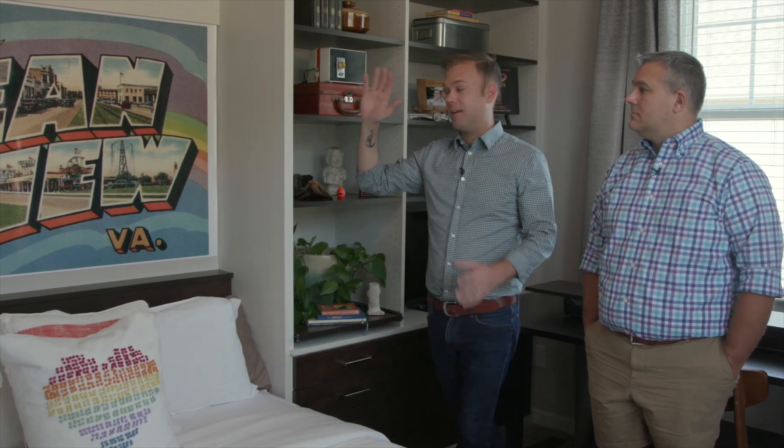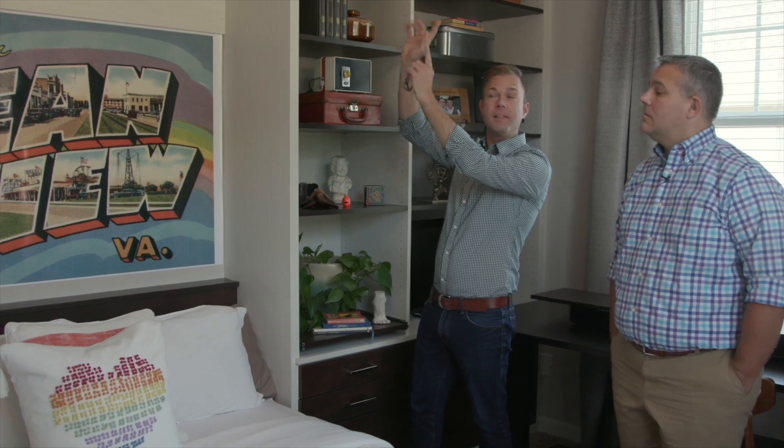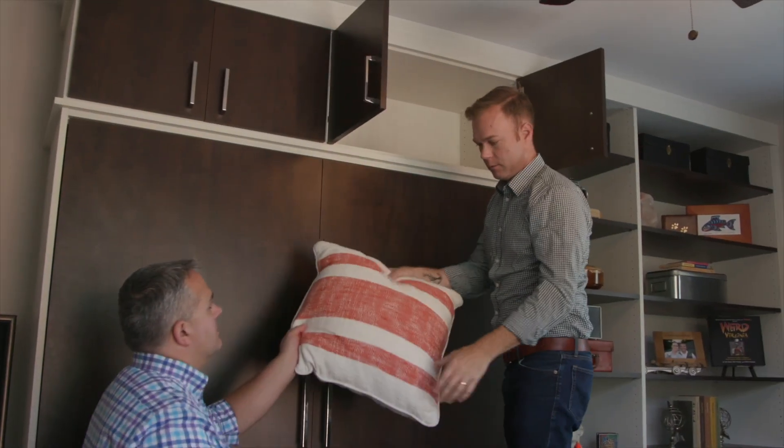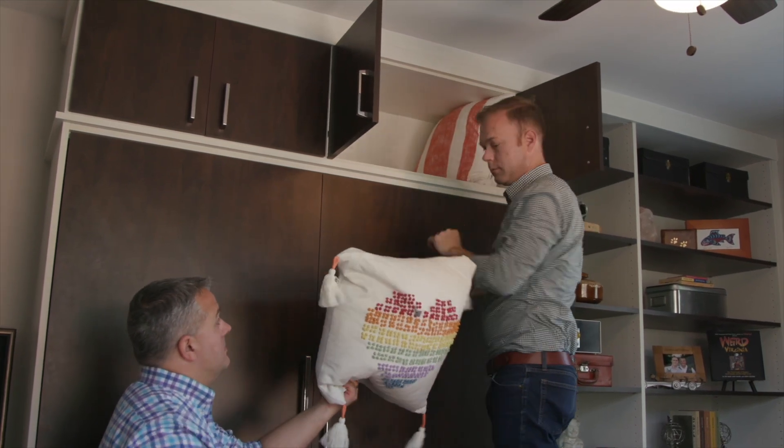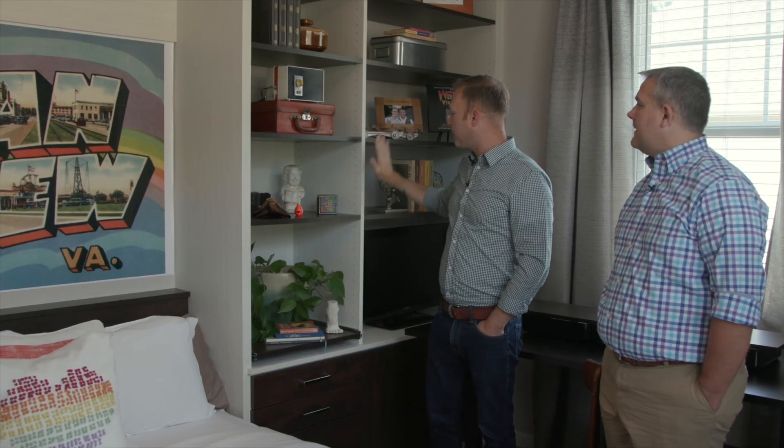A headboard was really important to us — even a small ledge for a glass of water, a cell phone, or a light is essential when you're staying somewhere. All the bedding — pillows, sheets, shams — is designed to stay right up there in the unit. We made sure it goes all the way to the ceiling so it looks like it was actually built in, not an afterthought. The two-tone shelves really make it pop, and they all operate independently so we can change the look.